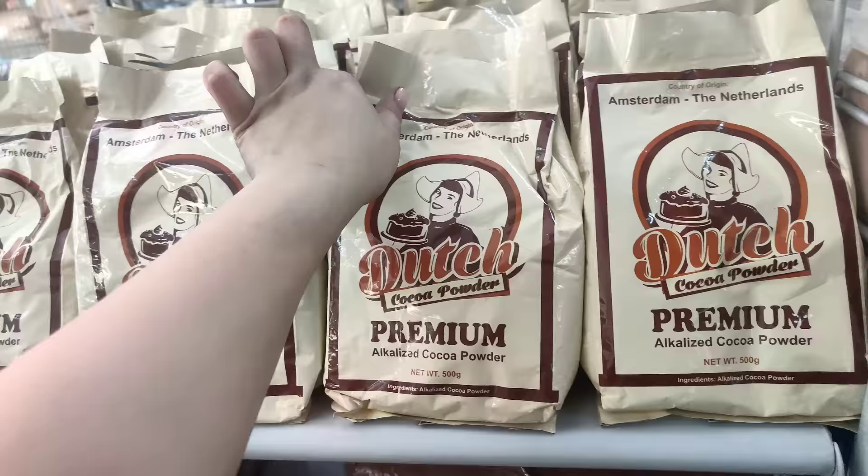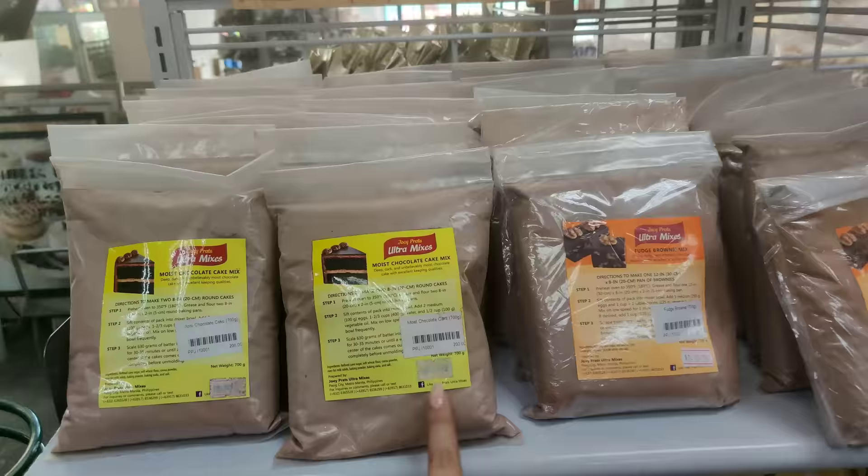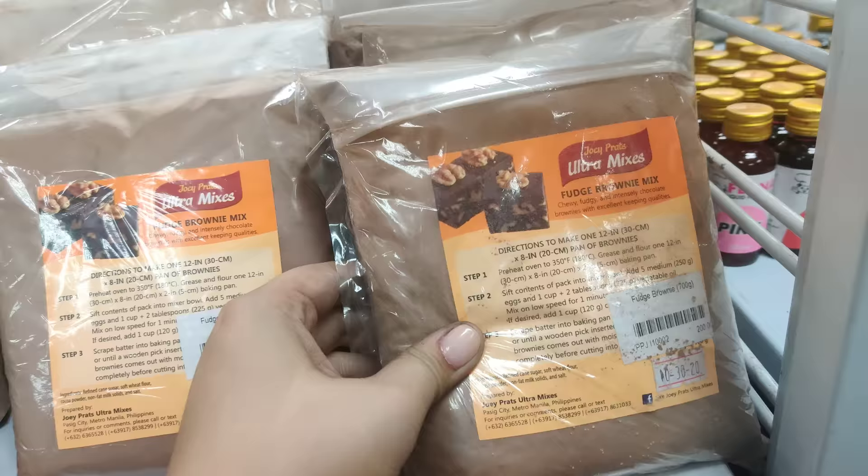Powder sila dito — ito, 148 peso, 500 grams na siya. For moist chocolate cake mix, ayan — 700 grams, 200 pesos lang. Then, ito pa yung iba — fudge brownie, 700 grams, then 200 pesos.